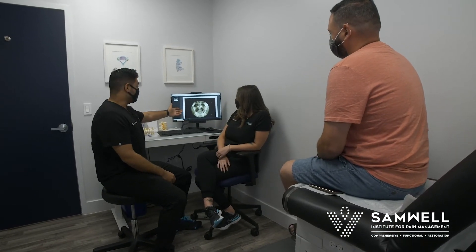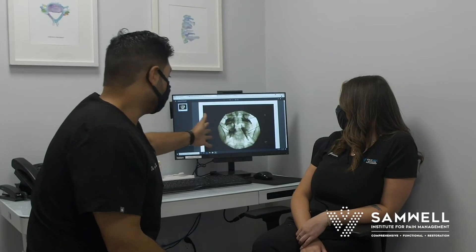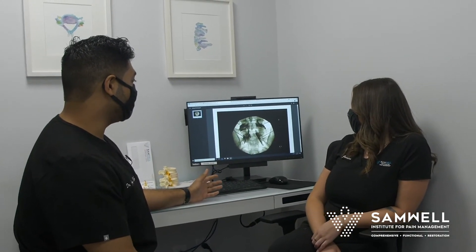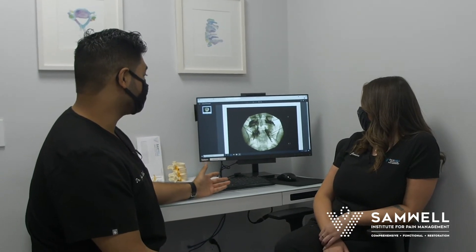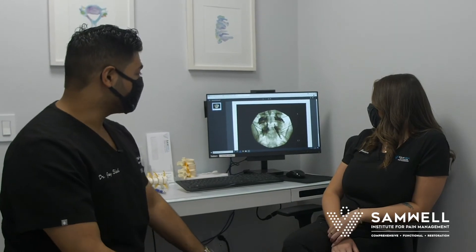So this is basically the procedure we did for you — we did an epidural injection here, and you can see the contrast flow. You did wonderful, you did great. We hit both levels for you: the L5-S1 and S1 levels. That's pretty much exactly where you have the herniated disc pushing on the nerve — picture perfect procedure.